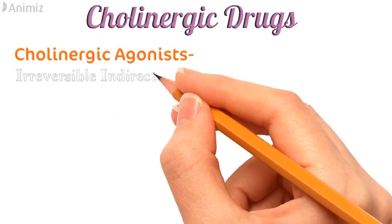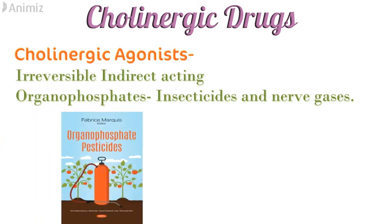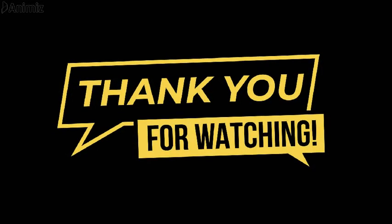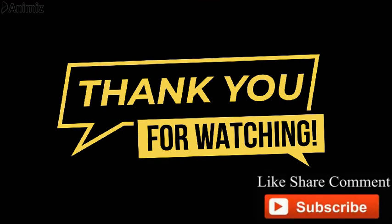The irreversible indirectly acting cholinergic agonists include organophosphates, mainly used as insecticides or nerve gases. Other drugs in this category include ecothiopate, malathion, sumithion, and toxic nerve gases like sarin and tabun. Carbamates such as carbaryl, propoxur and aldicarb also belong to this category. That was all about acetylcholine and cholinergic agonists. Thanks for watching — if you liked it, please like, share and subscribe to my channel.